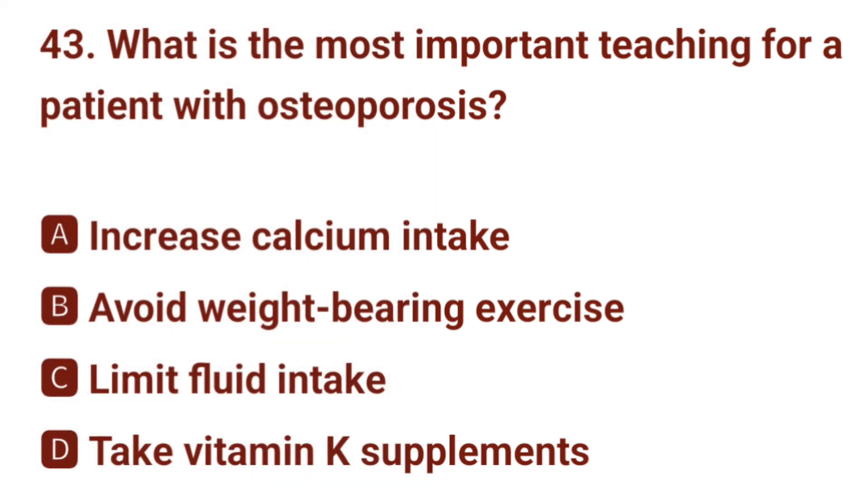Question number 43. What is the most important teaching for a patient with osteoporosis? The correct answer is A: increase calcium intake.